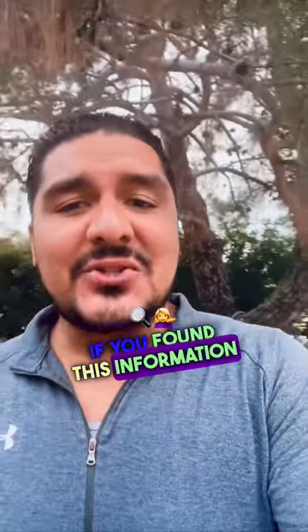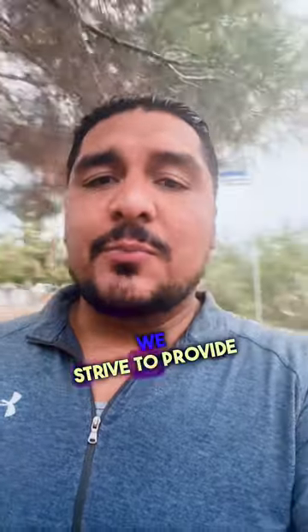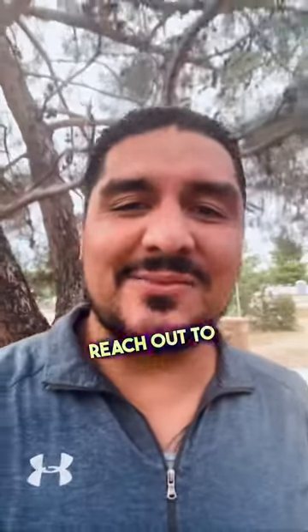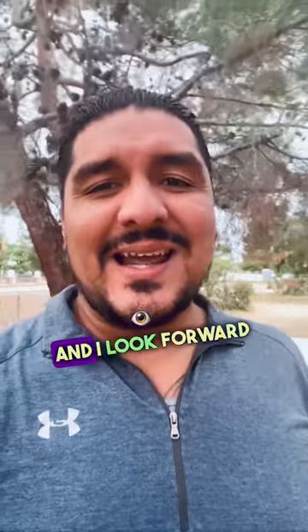If you're considering buying or renovating a home, I highly recommend exploring the benefits of a FHA 203k loan. If you found this information helpful, please give this video a like, subscribe, and hit the notification bell to stay updated with our latest videos. Your support means a lot. Thank you for watching. If you have any questions or would like further information on FHA 203k loans, feel free to reach out to me. As a realtor with Century 21 Desert Rock, I'm here to assist you every step of the way. Thanks again, and I look forward to helping you achieve your homeownership goals.